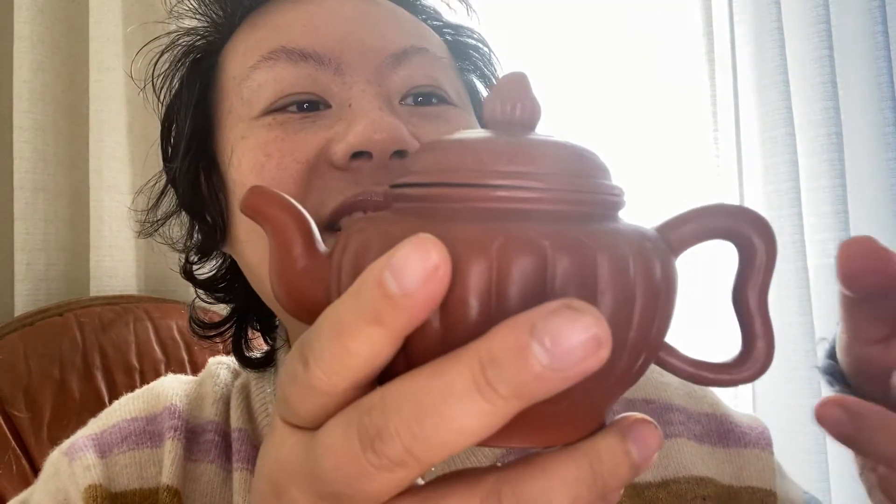It's this clay teapot with all these things etched into it - it's like a pumpkin lotus flower. It has a really cute handle where two fingers can fit so comfortably, and then it has a really beautiful pouring spout. Look how smoothly it pours out. I love this color - it's like an orangey reddish brown clay, and it's perfect for fall time too.